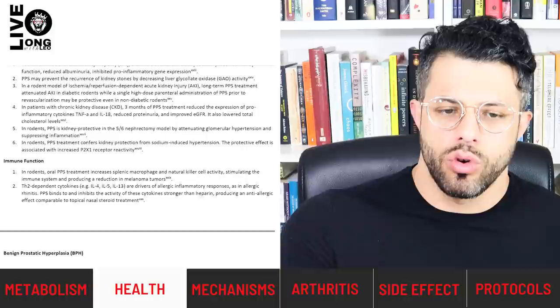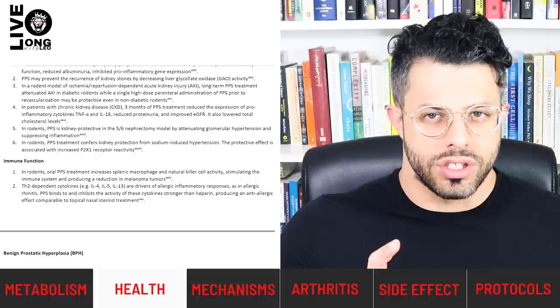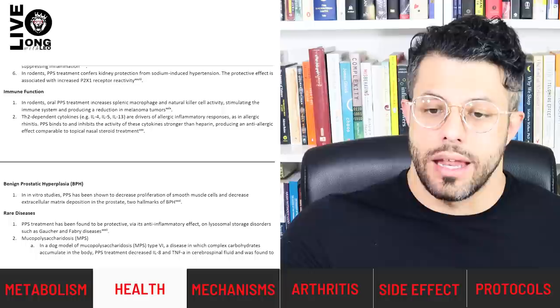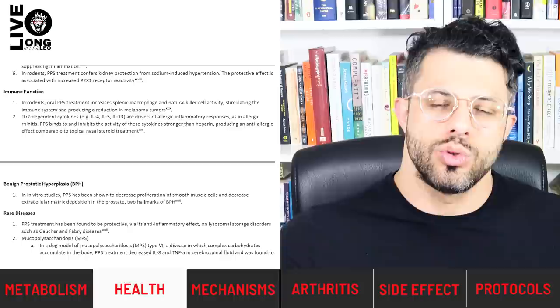PPS has interesting effects on the immune system. In a rodent model, oral PPS treatment increased splenic macrophage and natural killer cell activity, stimulating the immune system and reducing incidence of melanoma tumors. At the same time, it reduces Th2-dependent cytokines, which drive allergic inflammatory responses like allergic rhinitis — an effect stronger than heparin and almost similar to topical nasal steroid treatment. So it actually reduces autoimmune or allergic reactions while improving immune system activity, somewhat similar to low-dose naltrexone therapy, which is quite rare.